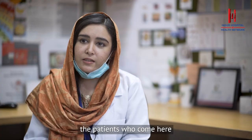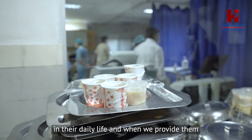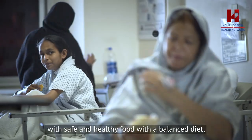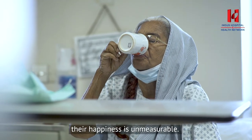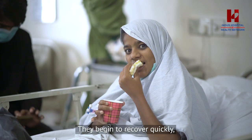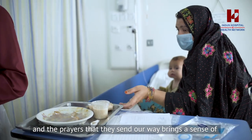The patients who come here can't afford food and drink. When they are here, we prepare a balanced meal for them, they enjoy it, and they recover their health. We provide the advice and care they need, which they wouldn't find anywhere else.